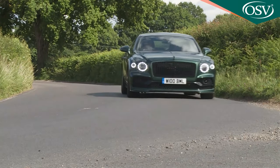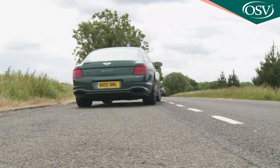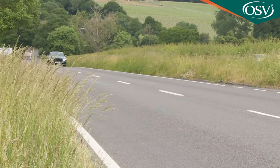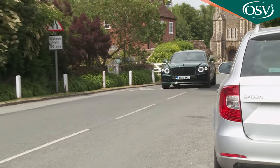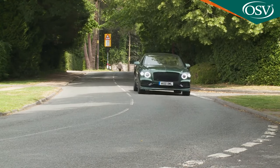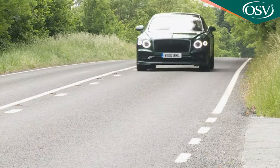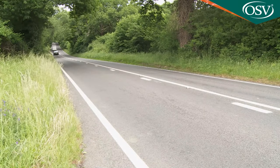Here it puts out 635 PS and 900 newton metres of torque, enough to ensure that if the dedicated Sport launch setting has been engaged, the 0-60 mph sprint can be dispatched in just 3.6 seconds on the way to a maximum theoretically pegged at 207 miles an hour. Cylinder deactivation technology allows such storming performance to be delivered with a modicum of efficiency, with a WLTP CO2 return of 337 grams per kilometre and a combined WLTP fuel figure of 19.1 miles to the gallon both theoretically possible.